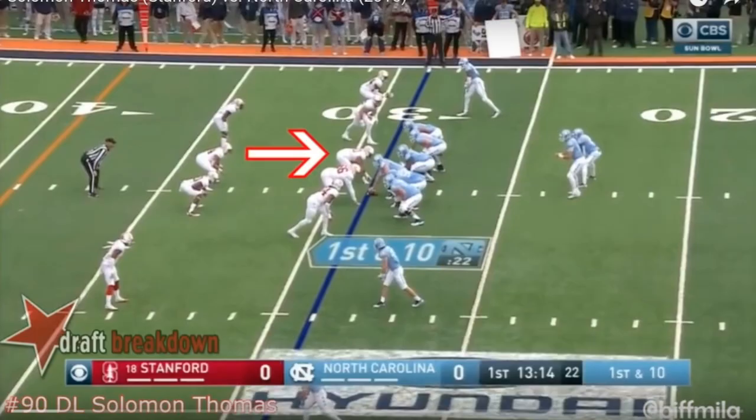Alright guys, so in this video I'm basically going to do Solomon Thomas' final game, his bowl game against North Carolina where he played against Mitch Trubisky. Just a little precursor before I make this video — the NFL is taking down my videos because of copyright stuff, but if the NCAA is watching this video, just know that I'm allowed to use this video because of the fair use doctrine of the United States copyright law, Title 17 US Code Section 107 to 118. I'm using this video for educational purposes only; I'm not making any financial gain out of it. So with all that said, let's get into it.